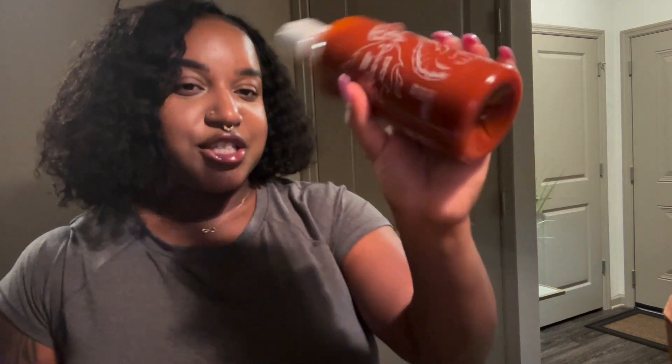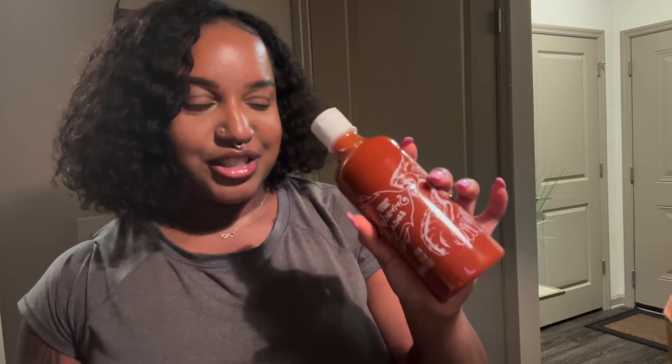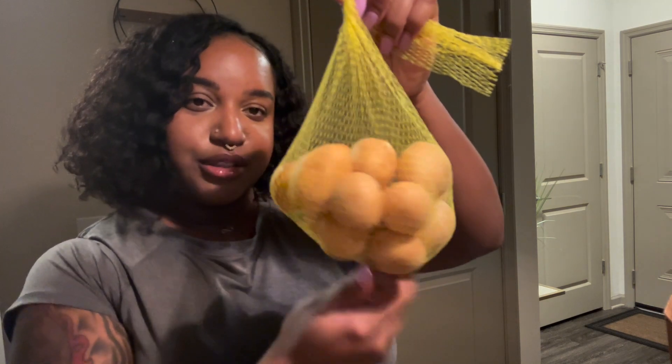I also got some sriracha sauce. A couple weeks ago me and my best friend decided to meal prep and wanted to use sriracha, but we went to Aldi's and they didn't have the real sriracha. So I decided to get this one from Trader Joe's because it's really good on bowls and vegetables. I'm excited to try it out.